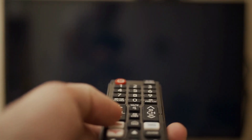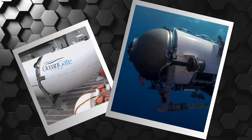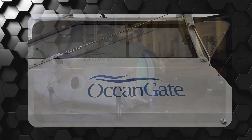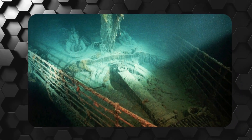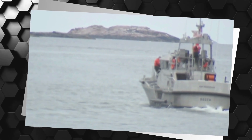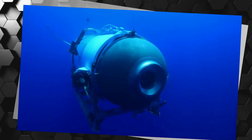Unless you haven't turned on a television or radio in the last few weeks, you're likely already familiar with the Titan submersible situation. But just in case you're not, here's a quick rundown. In June of this year, OceanGate launched a submersible on a mission to explore the wreckage of the Titanic. However, after just an hour and 45 minutes into the expedition, all communication with the vessel was lost, and the submersible went missing for several days.